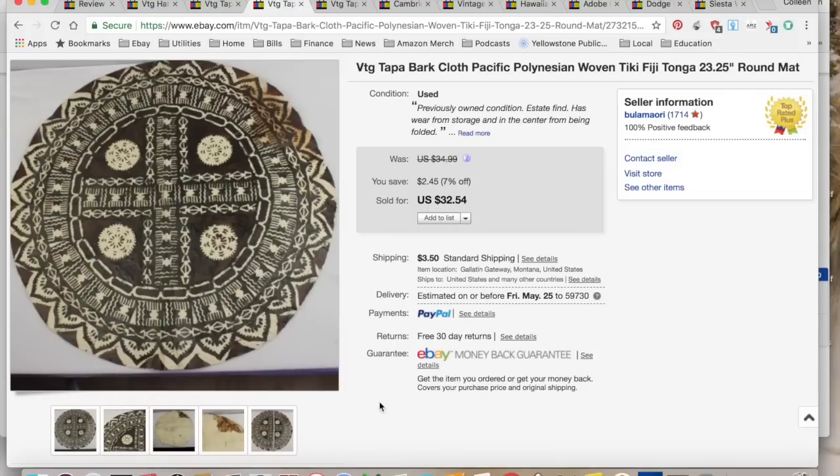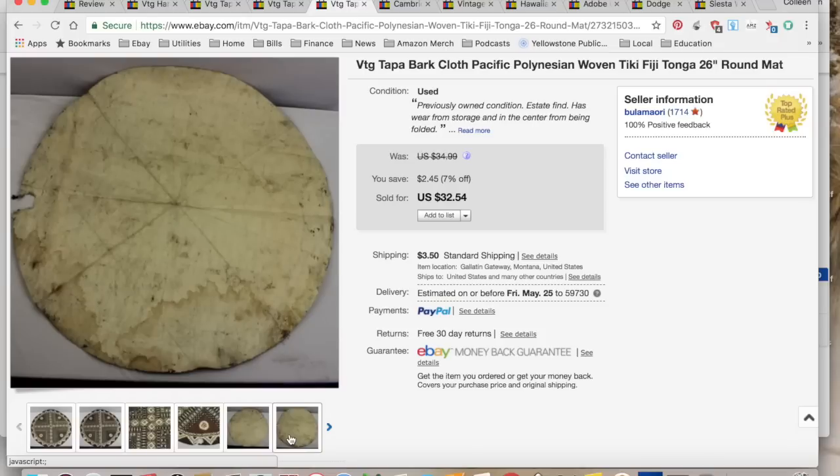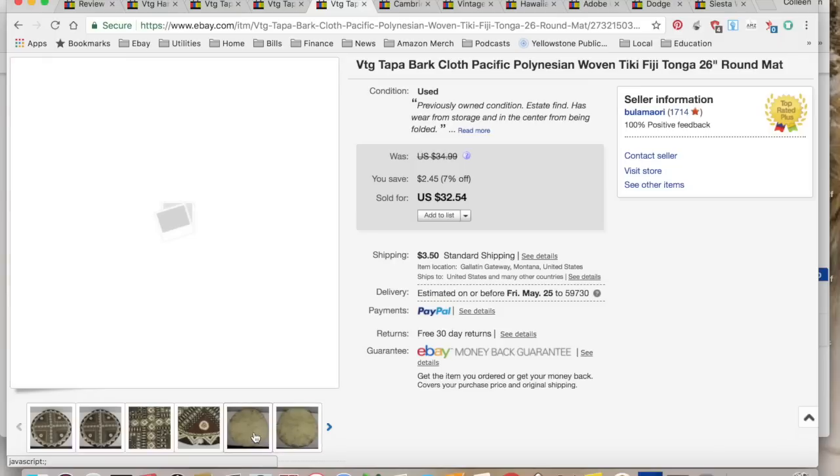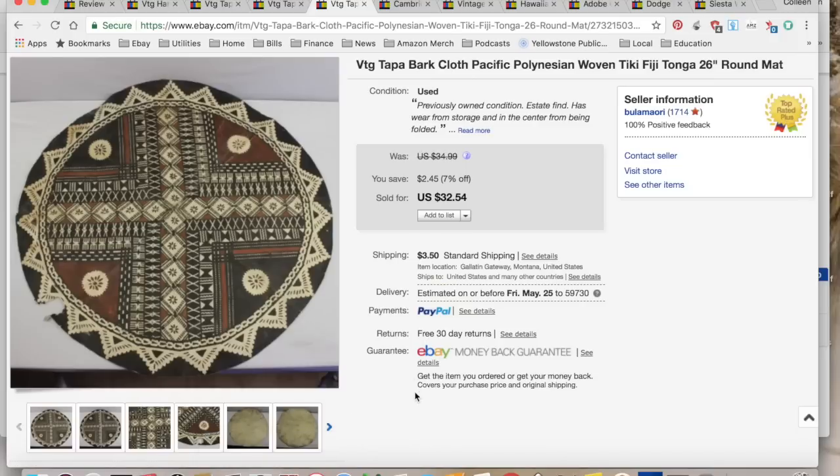The second tapa cloth also sold — I collected $36.04, spent $8.77 in shipping and fees, for a total profit of $20.34, and that took three hours as well. Then the next morning I woke up to another sale on the last tapa cloth. I collected $36.04, spent $7.44 in shipping and fees, for a total profit of $20.60, and it took a day to sell. The shipping was slightly different because the cardboard and folding required something different for the fold lines.